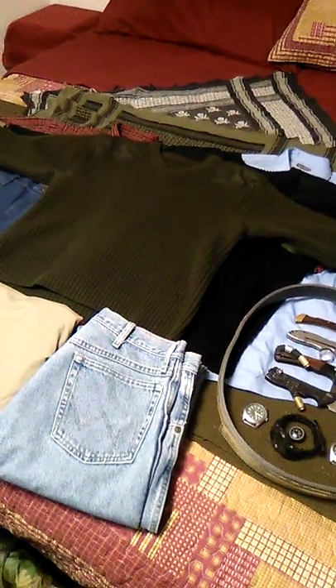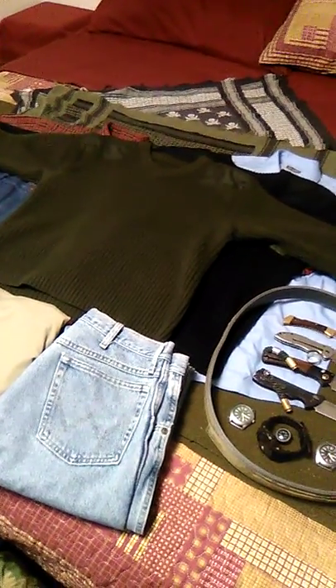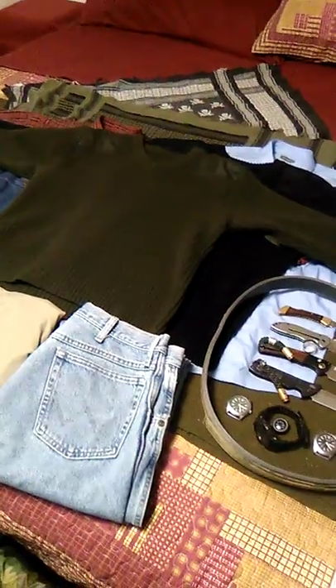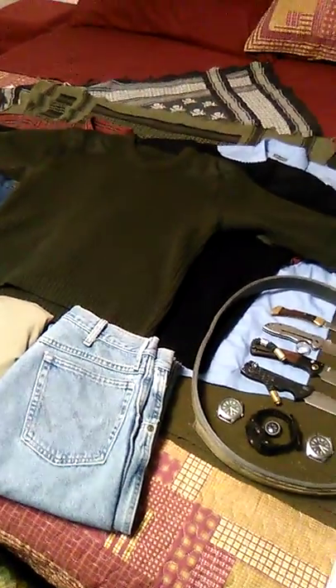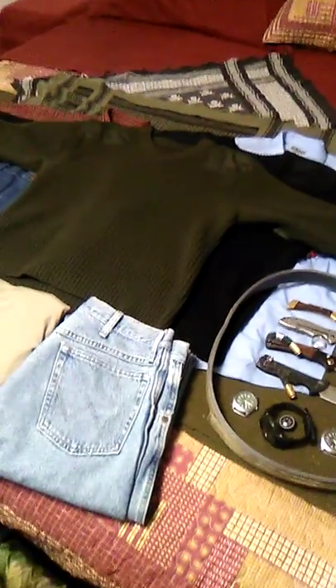Hey folks, welcome back. I've decided it would actually be prudent to do a couple of overview videos for this series on wooly pullies and how to create outfits out of them.